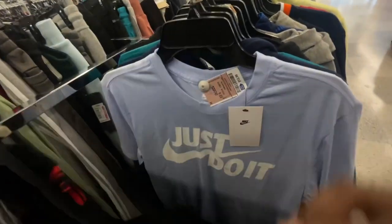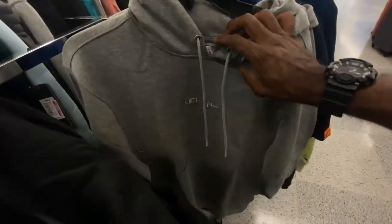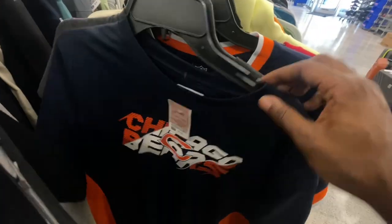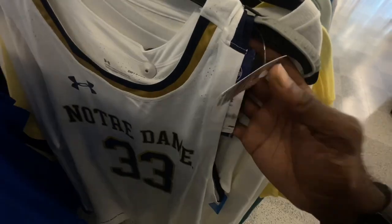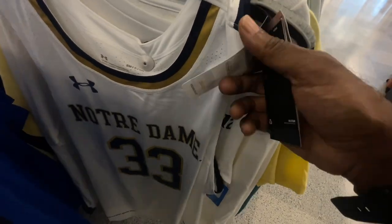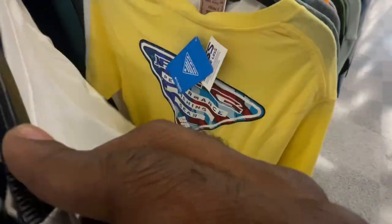I'm still going to show you what's out here so you know what to look out for in your area. The clothing is getting a little thicker — crew necks and hoodies are coming out because it's getting closer to fall. Got a Notre Dame jersey right here from Under Armour going for just $30. No retail tag on it, but I'm assuming it's around $100 since most $30 items retail for $90 to $100.